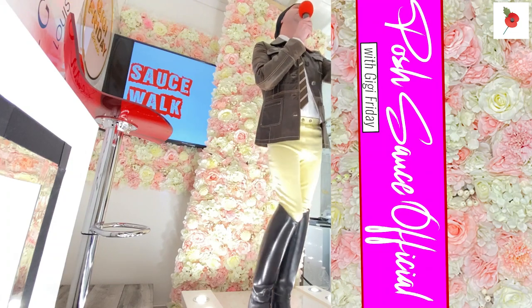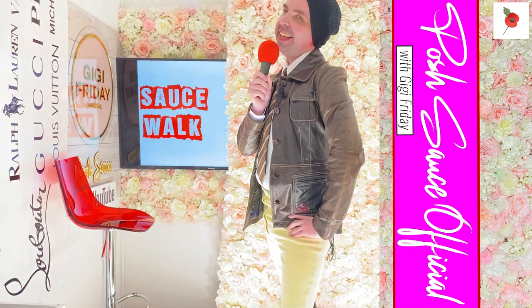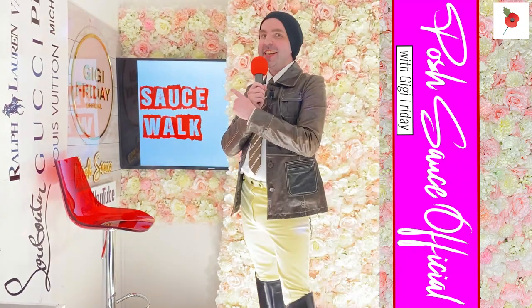Now we go back to the sauce picks. Cheeky, cheeky - or should I say saucy, saucy. Let's go back to the sauce picks.